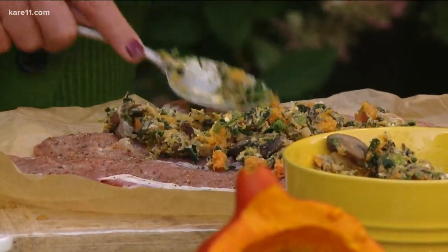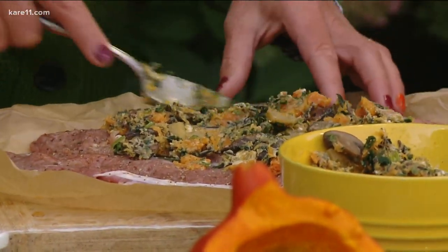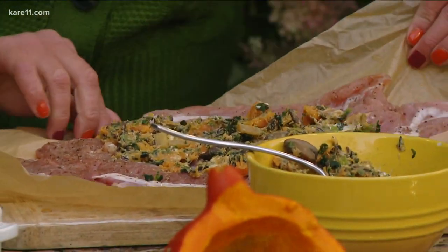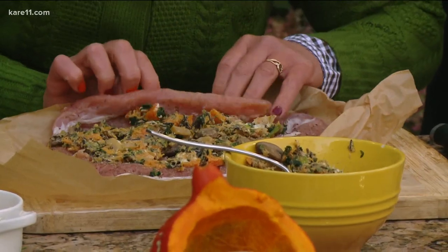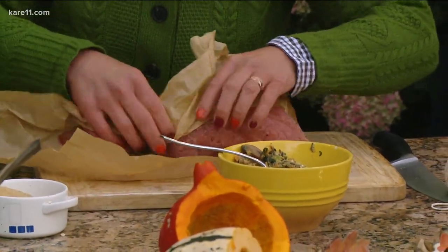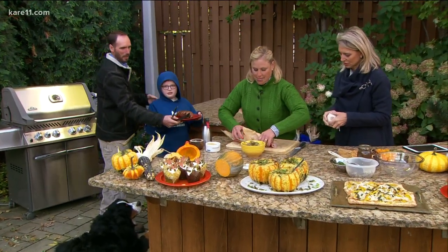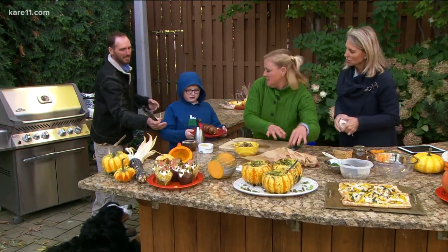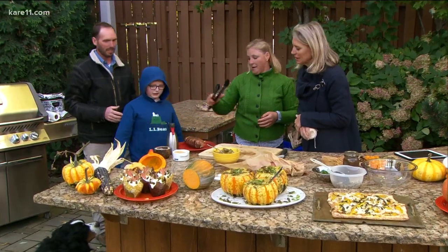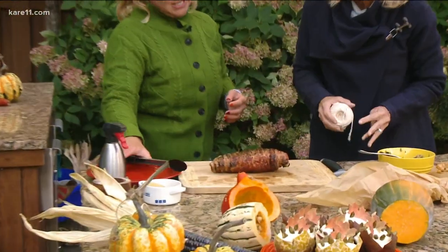What a great fall comfort food dinner — perfect for a Sunday. You bake off the squash until it's soft, then lay the wild rice, mushrooms, and spinach to create a border on the flattened pork, roll it up, and tie it. Then you grill it for about 30 minutes.